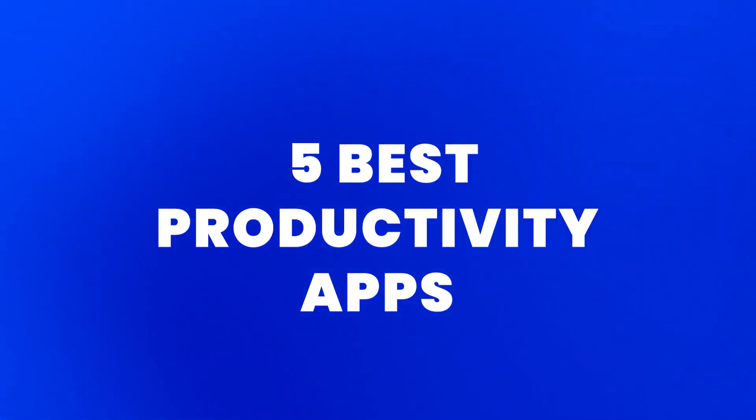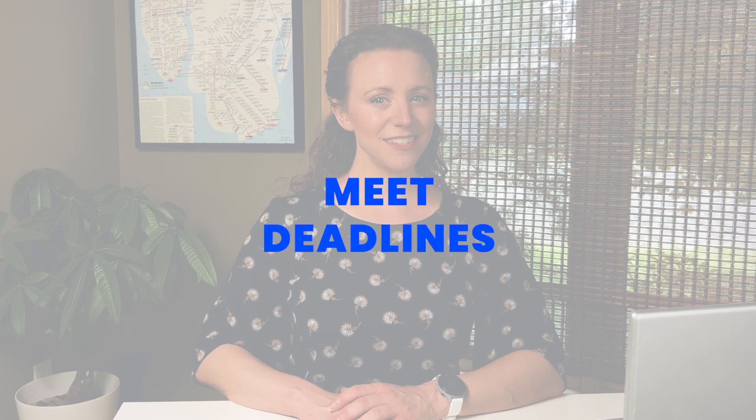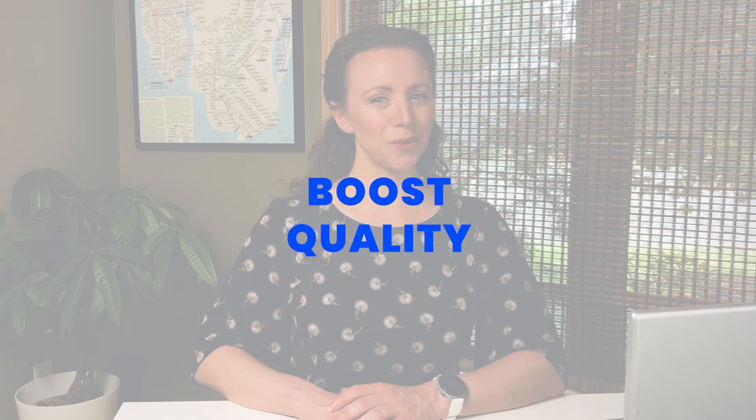Struggling to keep up in the chaotic world of project management? From streamlining workflow to wrangling team members, there is a lot on your plate. We're here to help you stay on top of this uphill battle. Here are five of our favorite productivity apps that have everything you need to optimize an operation, meet deadlines, and boost the overall quality of your work.